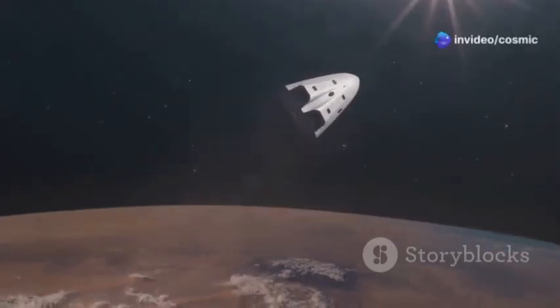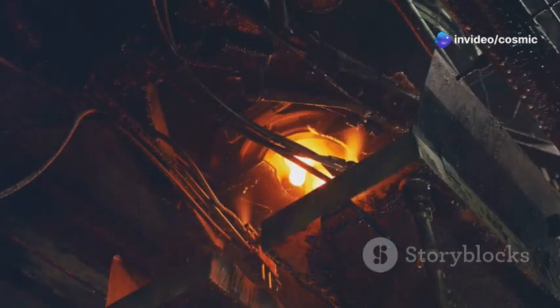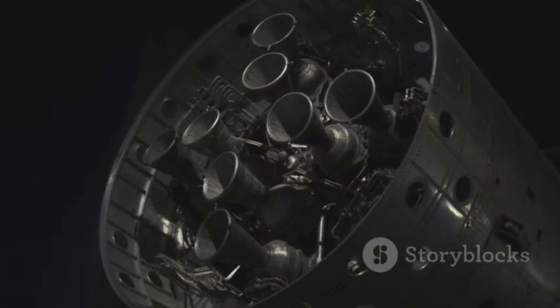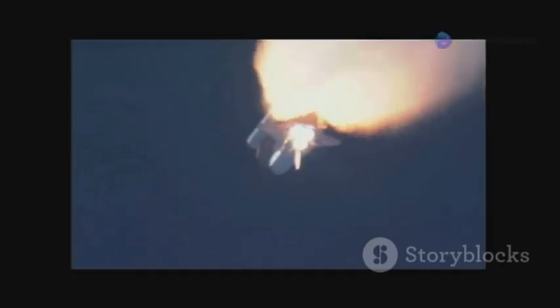As a spacecraft plunges back towards Earth, it encounters the atmosphere. This friction generates intense heat, enough to melt even the strongest metals. This is why heat shields are not just important — they are essential for safe space travel. Without them, our ventures beyond Earth would be doomed.